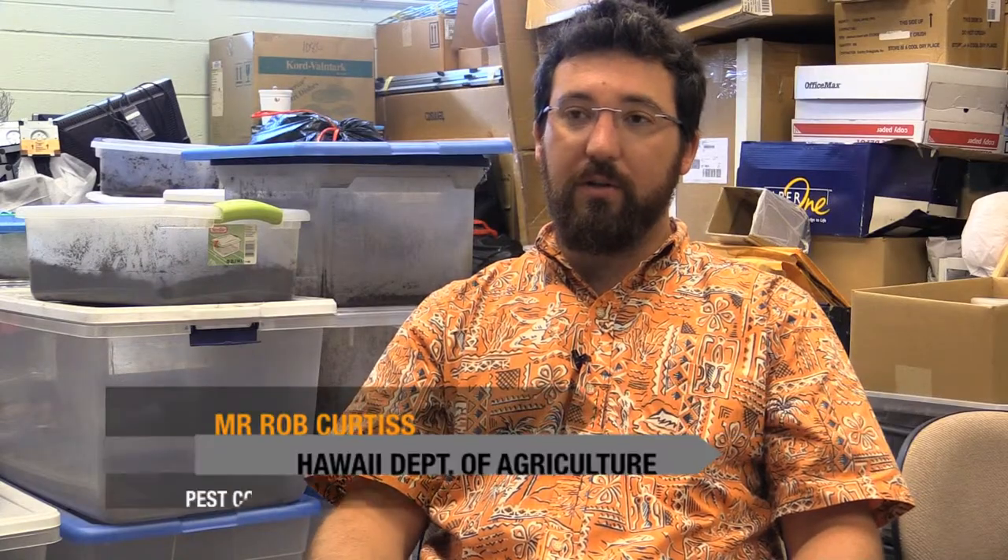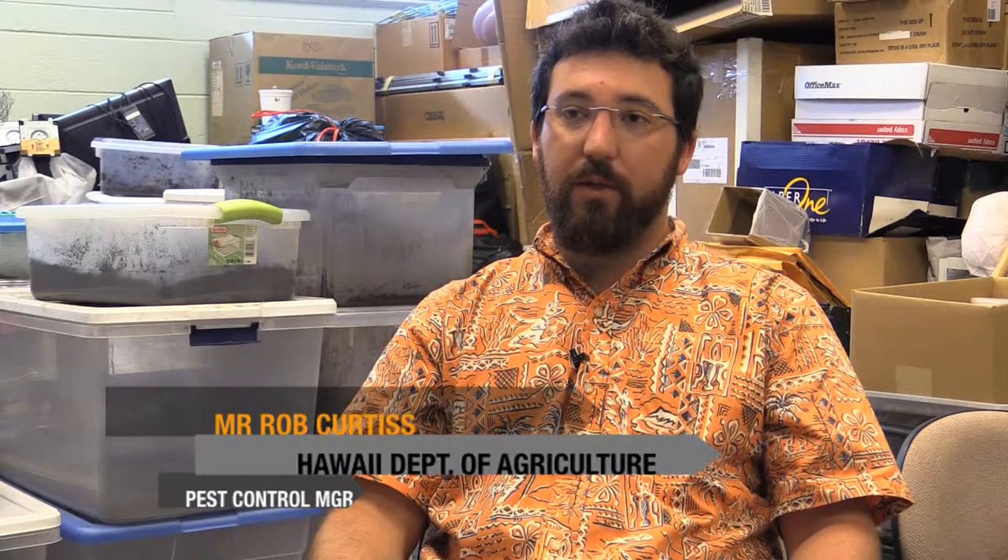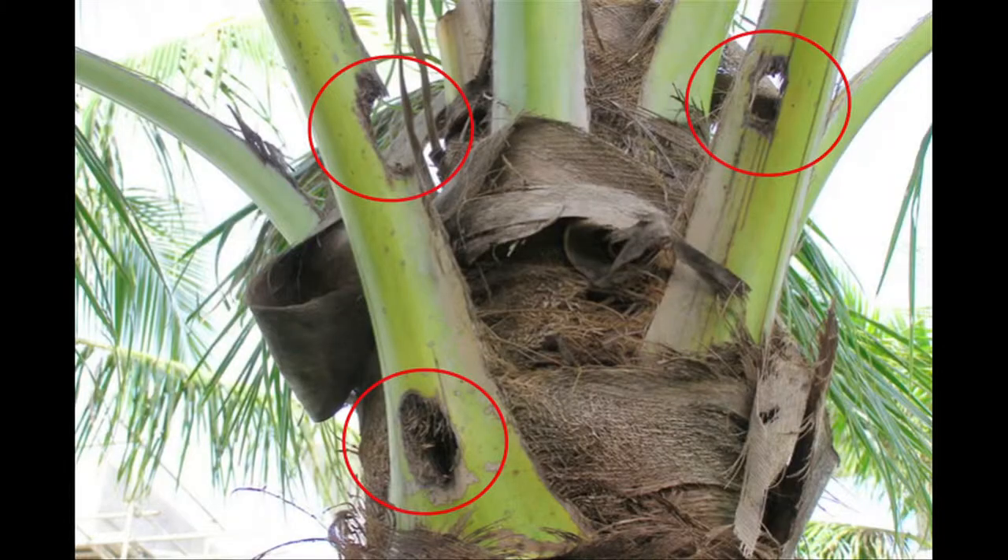The coconut rhinoceros beetle is a relatively new pest to Hawaii. It attacks palm trees, with coconuts being its preferred host, but it will also attack our native palms. It will also attack agricultural products like pineapples, sugarcane, taro, and a few others.